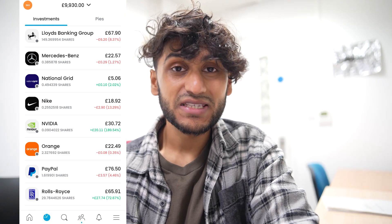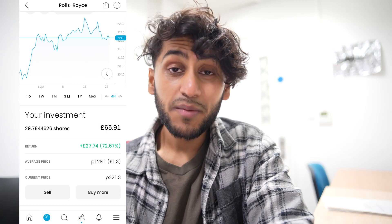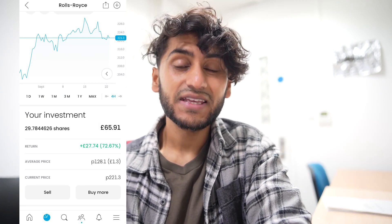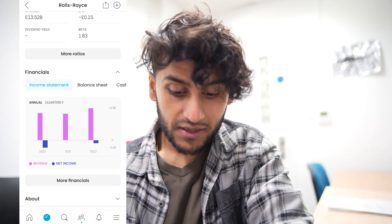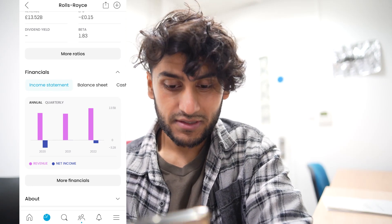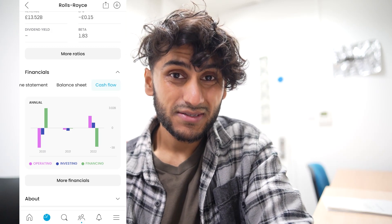Next, I have 29.7 shares in Rolls-Royce. Over the past month Rolls-Royce has increased by 10% overall, with a peak again on the 15th of September. In my portfolio they are up by a gigantic 72%, which is a gain of £27.74. Rolls-Royce does not currently pay a dividend yield. From the income statement, net income has decreased but revenue has increased. They're investing heavily, so liabilities are a lot higher than stated assets, and they are spending a lot on financing.